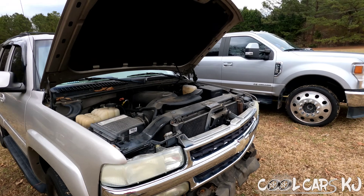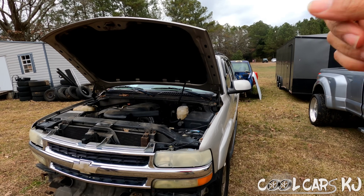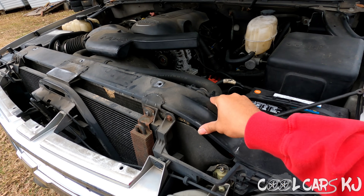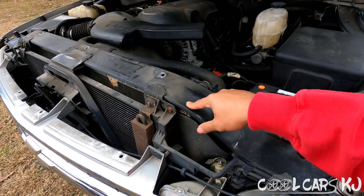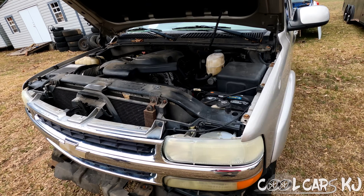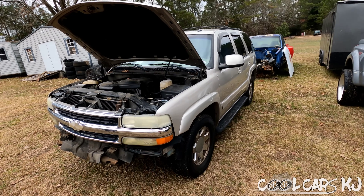The guy coming tomorrow wants the hood, both fenders, both mirrors, and the core support. I told him $350 for all that and $50 for the core support. But I may end up telling him I don't want to sell the core support, because if I sell it there's nowhere for the radiator to sit. But how often does somebody want a core support? You kind of got to get that money when it's available.